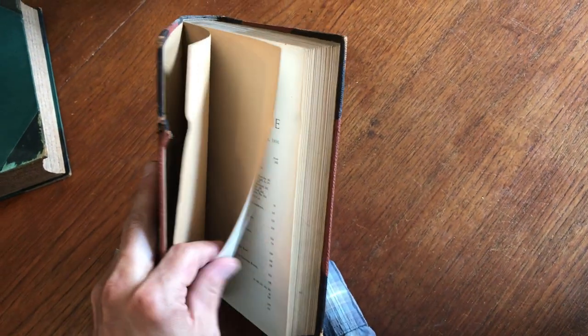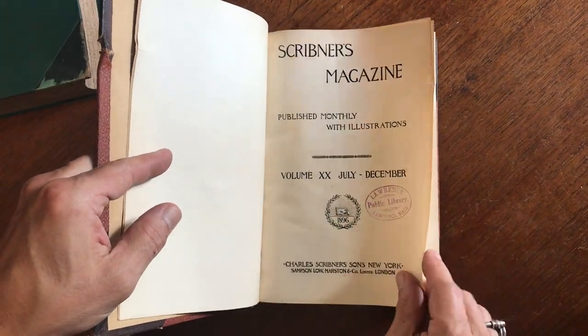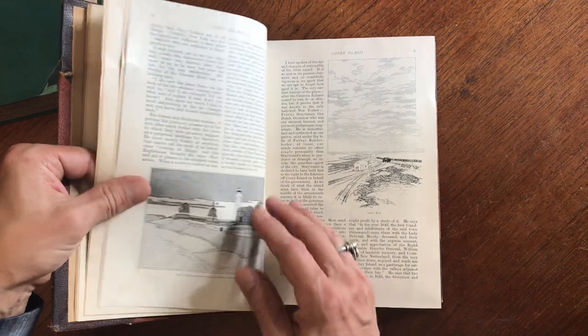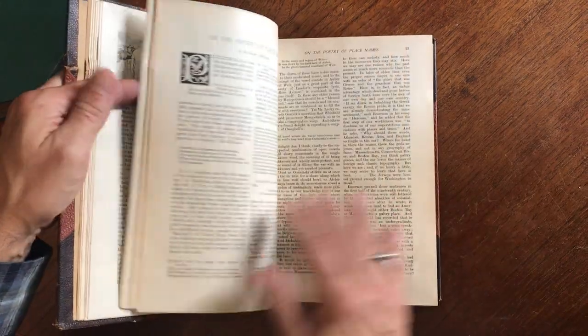Scribner's — this one here. We see at the front that this is July through December for 1896. There's a ding right there, a slight little bit of corner edge damage to the first few leaves, but then it disappears.